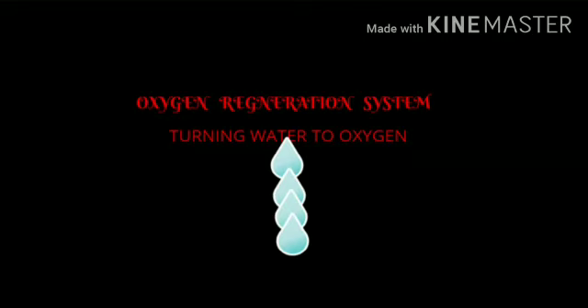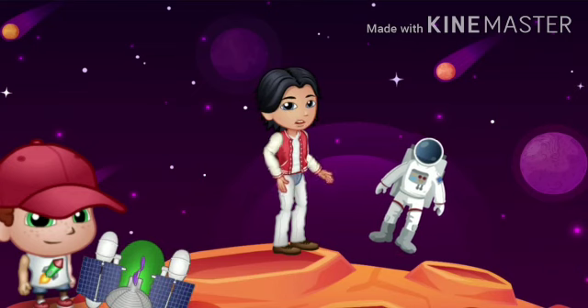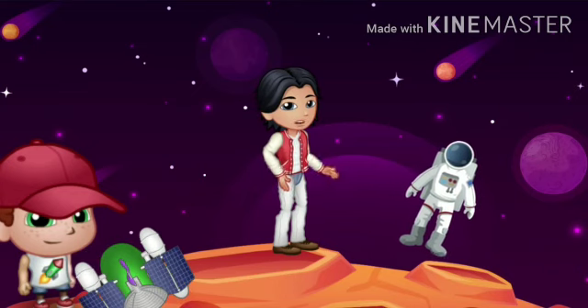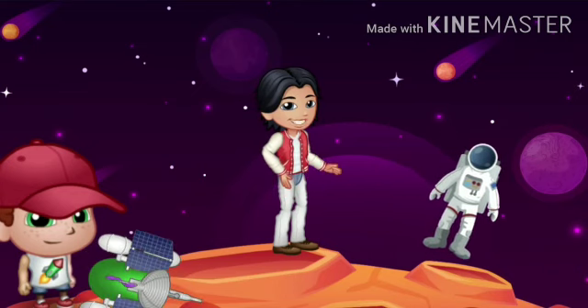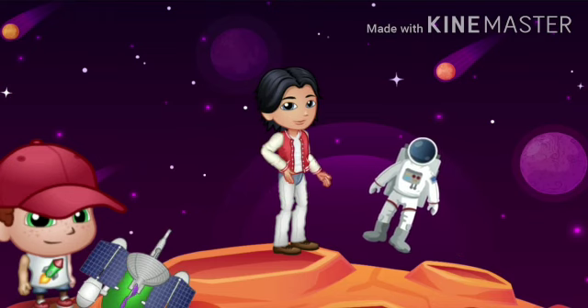Isn't that amazing? I hope you enjoyed this video and understood how recycling of air and water is done at the International Space Station. Thank you all for watching and stay tuned for more awesome videos. Keep learning new skills for a better tomorrow. Cheers!